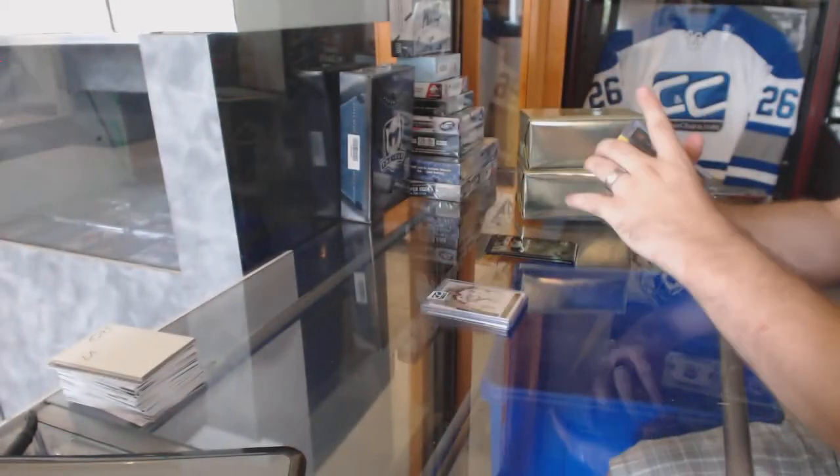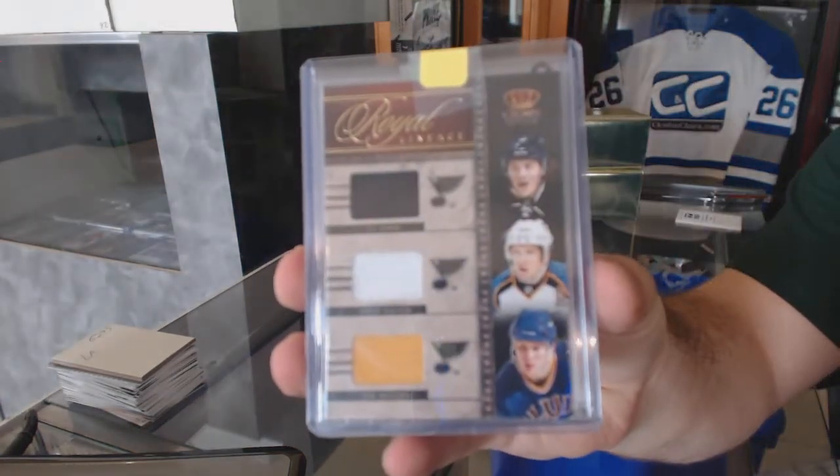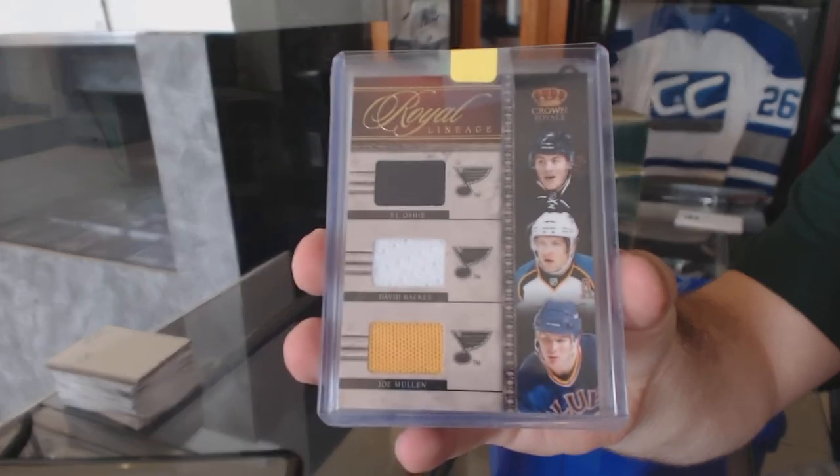For the St. Louis Blues, Royal Lineage Triple Jersey of Oshie, Bacchus, Mullen — from Crown Royal, St. Louis Blues. We are at 1, you don't want to lose track of that.